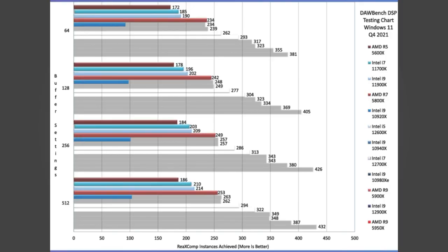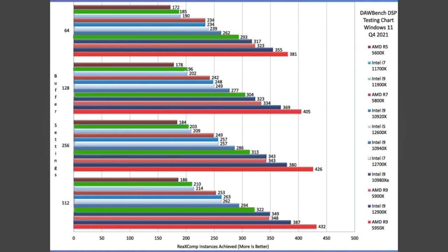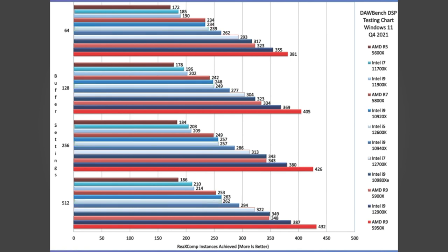DSP-wise, we can see that there is a huge jump in performance from the equivalent 11th gen i5, i7, and i9 models — around a 50% gain on the i7 and over an 80% gain on the i9. Even the modest i5 12600K is now on par with both the 8-core AMD 5800X and the 12-core Intel 10920X.